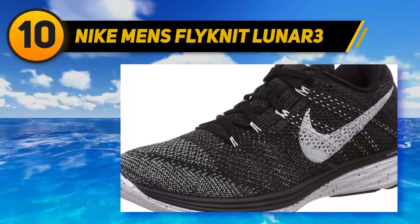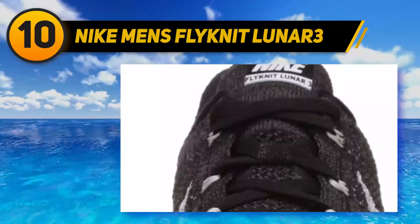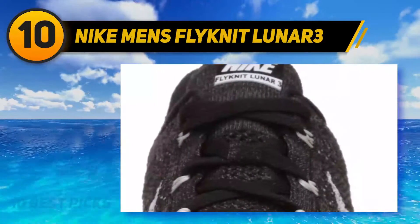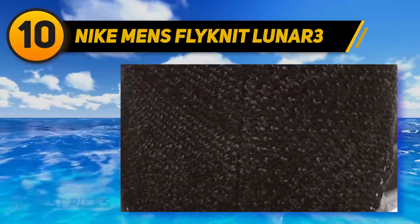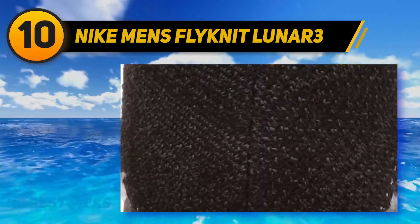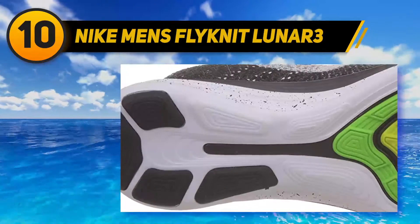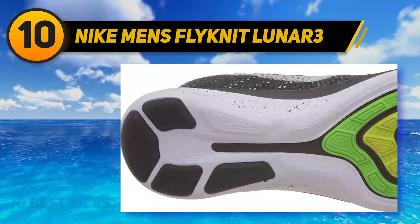Nike Men's Flyknit LUNAR3. Are you in need of comfortable, stylish walking shoes designed to offer comfort, strength, and support? If so, I recommend that you give a try to this pair. It features a breathable, supportive, and stretchy upper part aimed at giving you a perfect fit. Additionally, the shoe features a pressure-mapped outsole that includes flex grooves to promote comfort and natural motion.